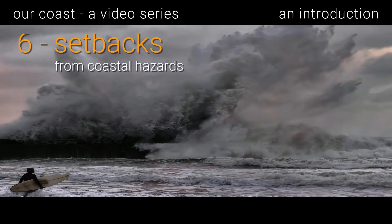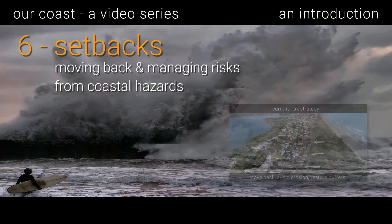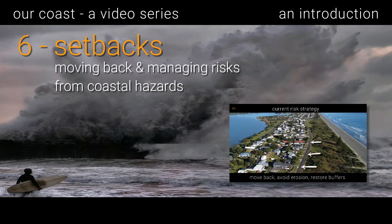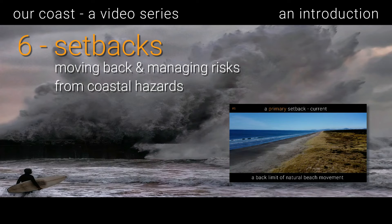Video six introduces setbacks — moving back and managing risk from coastal hazards. Setbacks are a tool to reduce risk of damage due to erosion or flooding. They are lines marking the back edge of the dynamic zone of the beach, seaward of which no development is allowed.